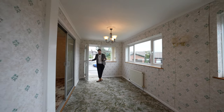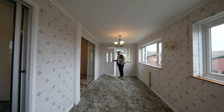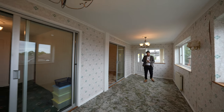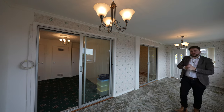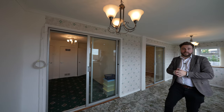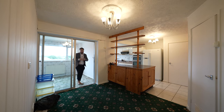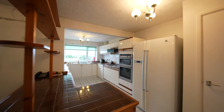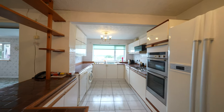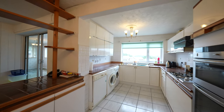The main entrance to the property leads into this gorgeous sun lounge, which enjoys amazing views over the surrounding countryside. There's a door leading through to one of the reception rooms, as well as a second door leading through into the kitchen breakfast room. Even though the property is in need of some refurbishment, there's such a good space here — there's currently an island peninsula which could be removed to create more dining space.